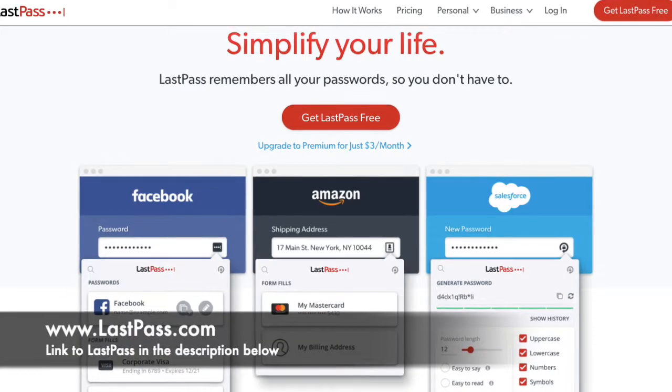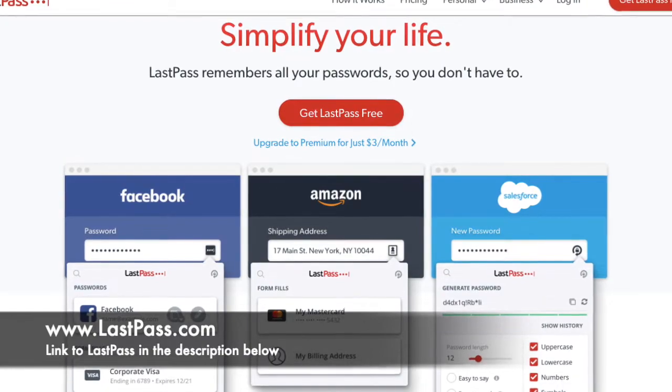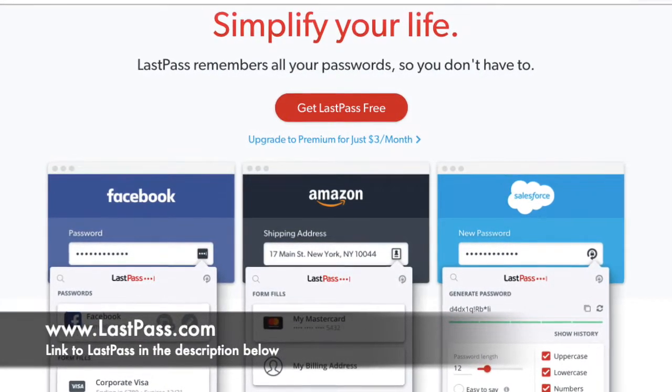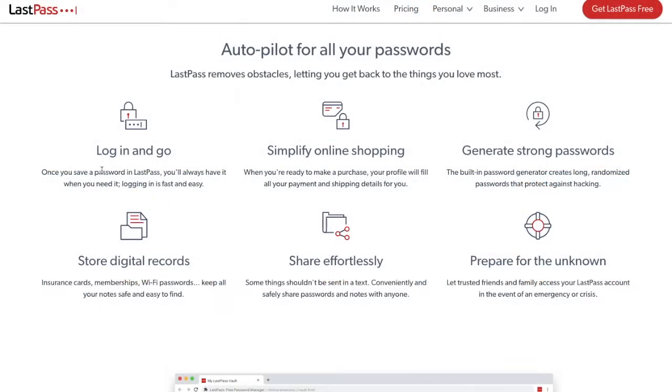With LastPass, once you save and add a password, you'll always have it whenever you need it. Logging in is fast and easy and you'll secure it all with a master password, which will be the only password that you'll hopefully ever need to remember. LastPass can also help you generate more secure passwords, and you can add payment cards and addresses so that you can simply fill all your payment and shipping details in when you're shopping online.